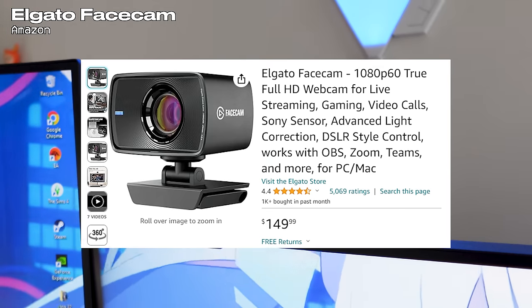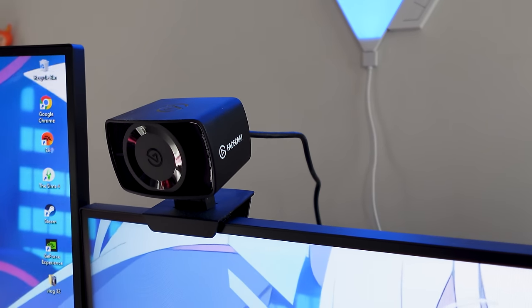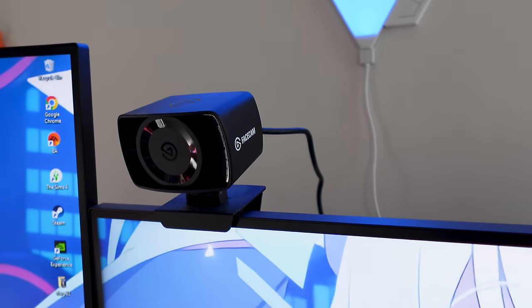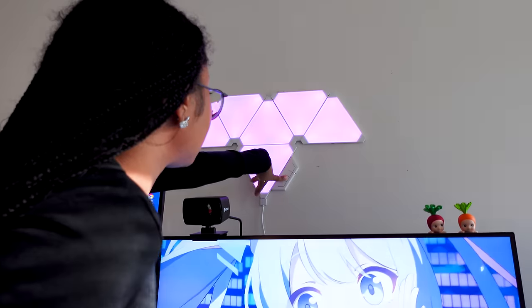The next item I have on my desk setup is this Elgato Face Cam — I got this for when I stream. From what I've checked out in OBS, the quality is pretty good, you just need good lighting. I'm all stream-ready, I cannot make any more excuses.